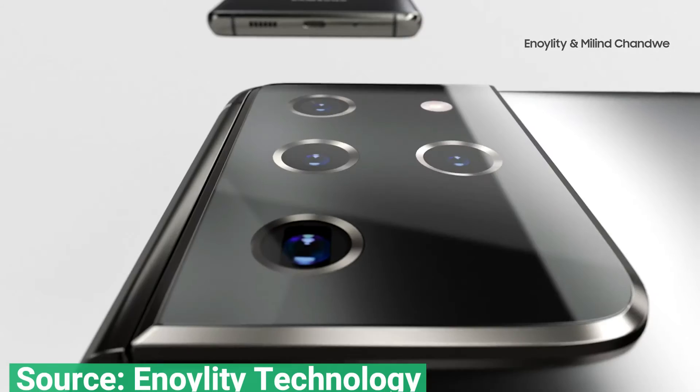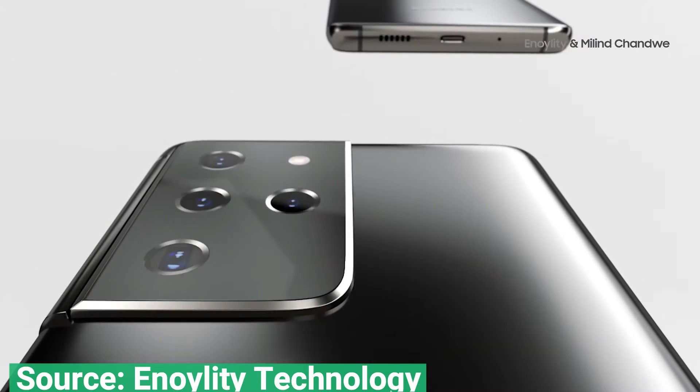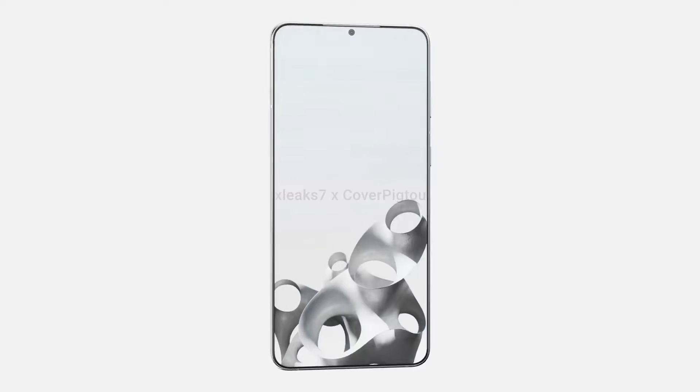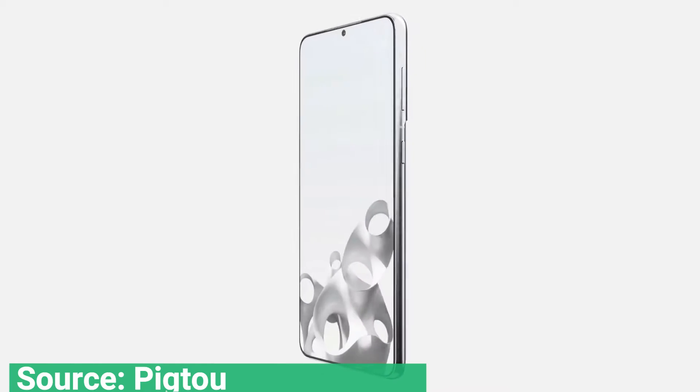We're drawing ever closer to the launch of the Samsung Galaxy S21, which is expected to be as soon as next month, so it's only natural that the leaks are going into overdrive before the holidays. The latest S21 leak is another look at the phone itself, in the form of renders.